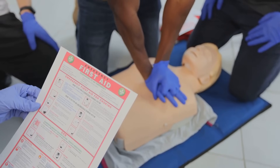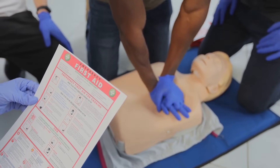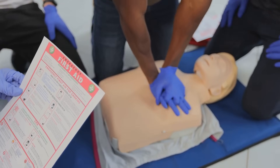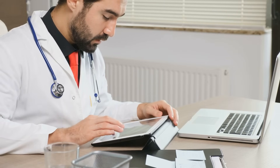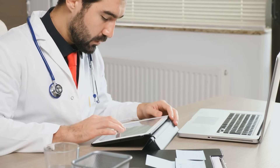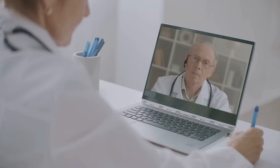Next, we have First Aid. This is not just a book — it's a legend among USMLE aspirants. It's a concise and systematic compilation of all the key points you need to remember, perfect for quick reviews and last-minute revisions. Then we have UWorld, an online question bank that mimics the actual exam format. It's known for its challenging questions and detailed explanations, and can be a game-changer for understanding your weak areas and improving them.